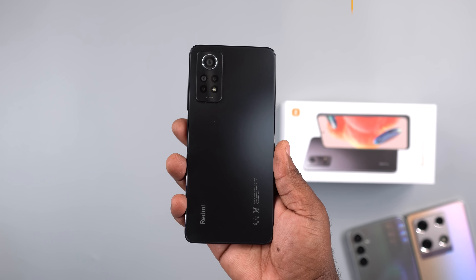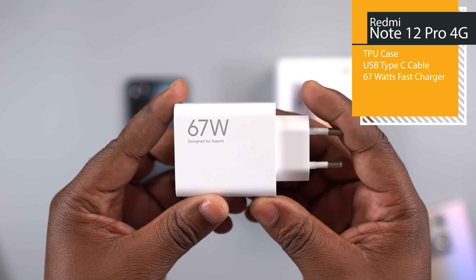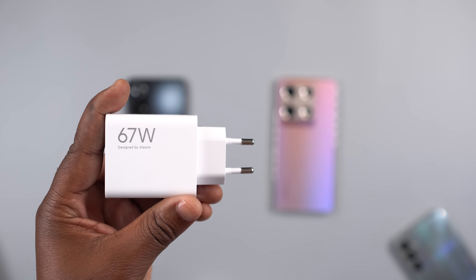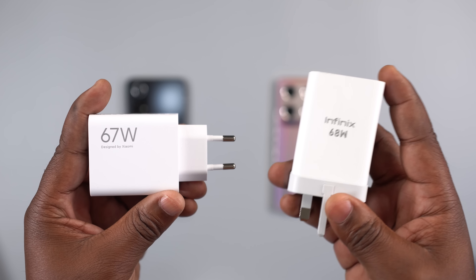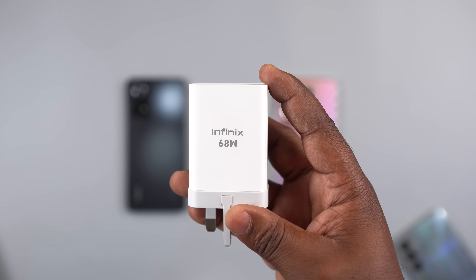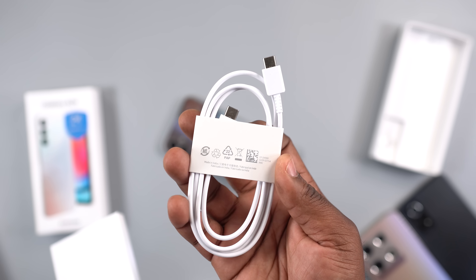Moving to the Redmi Note 12 Pro 4G, it comes with a TPU case, USB Type-C cable, and a 67-watt fast charger. It almost feels like Infinix knew the Redmi would come with a 67-watt charger and decided to make theirs 68 watts. As for the Samsung Galaxy A24, all it comes with is a USB Type-C to Type-C cable.